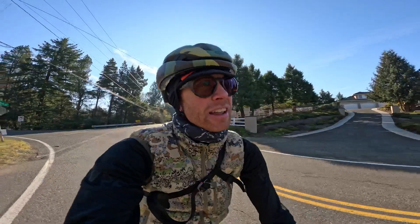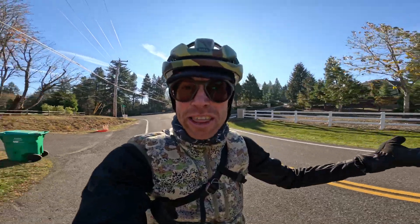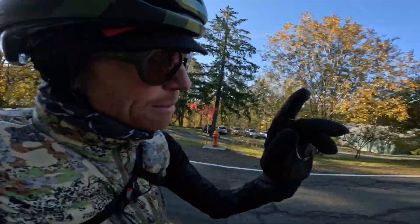On the pavement, this thing climbs like a road bike. It doesn't sag or bounce or anything. If it did do that, it would be game off. But it doesn't do that, so it is game on.